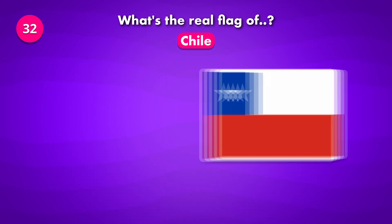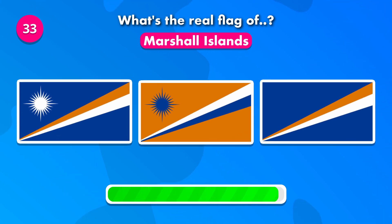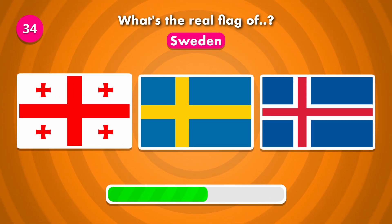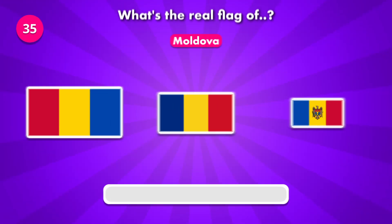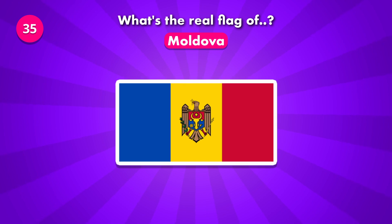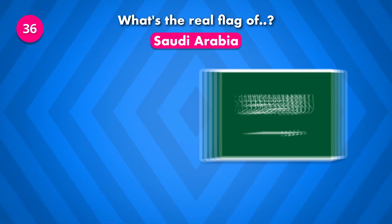The solution was number three. How about Marshall Islands — what's its flag? Which could it be? How about Moldova — what's its flag? What's the current flag of Saudi Arabia? It is number three.